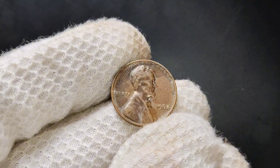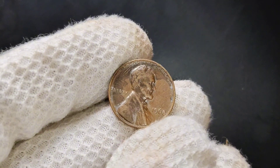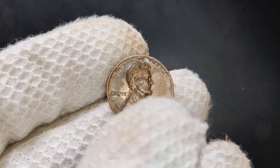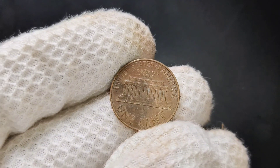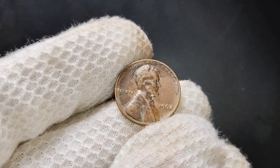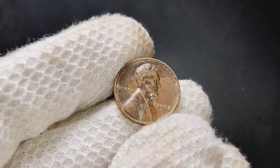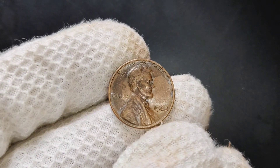The 1968 no-mint mark Lincoln penny may look like an ordinary coin, but it could be worth more than you think, especially if it's in great condition. If you have a jar of old pennies lying around, it might be worth your time to take a closer look. Thanks for watching. If you found this video helpful, be sure to give it a thumbs up and subscribe to the channel for more coin-related content. Let me know in the comments if you've found any valuable coins in your collection.